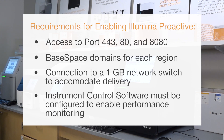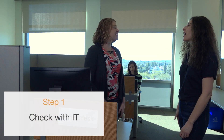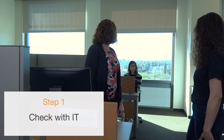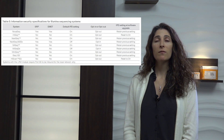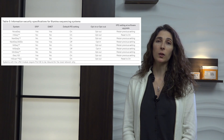Instrument control software must be configured to enable performance monitoring. Follow these steps to enable Illumina Proactive. Step 1 is to make sure that any concerns regarding information security are addressed by appropriate IT representatives and that all institutional requirements are met. For Step 2, confirm current system instrument performance monitoring settings. Some instruments may already be enabled by default. It is important to note that with software upgrades, the Illumina Proactive setting either reverts back to the default setting or retains the setting prior to the upgrade, depending on the instrument.